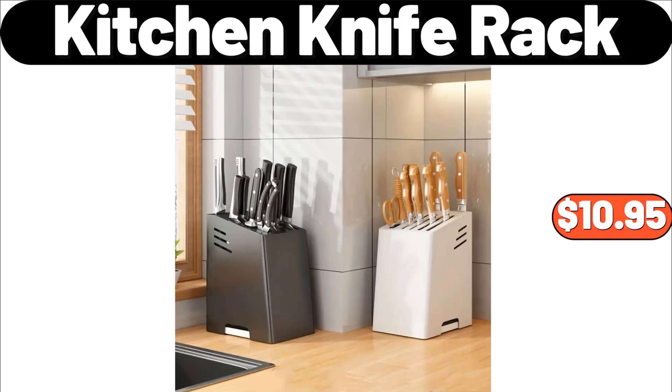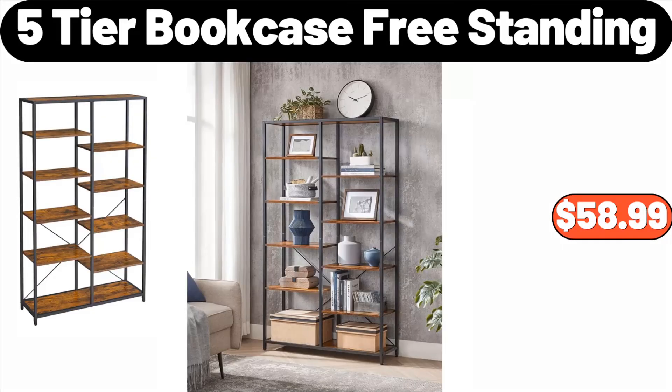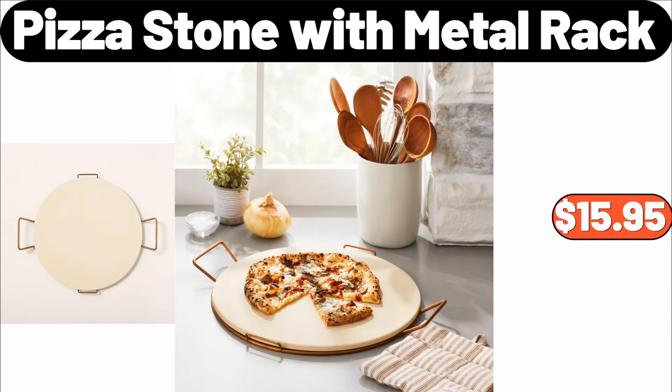Kitchen knife rack, $10.95. Women's puffer coat, $45.99. Five-tier bookcase freestanding, $58.99. Pizza stone with metal rack, $15.95.